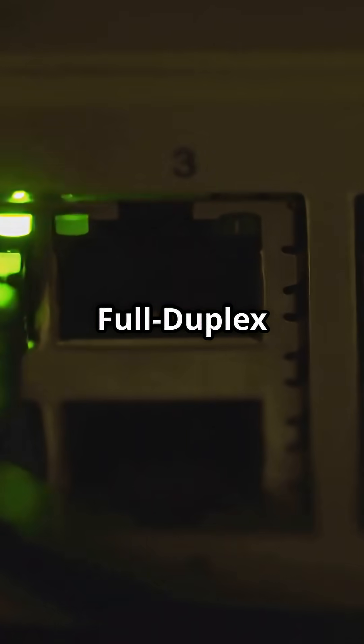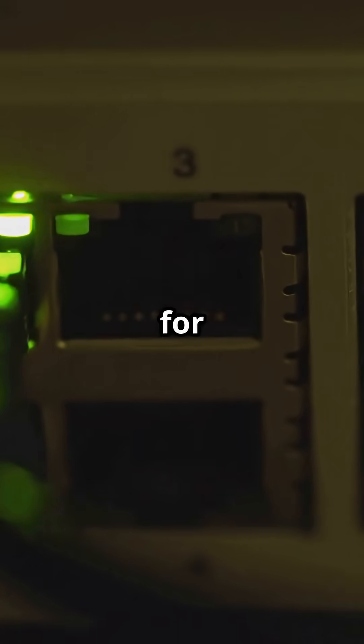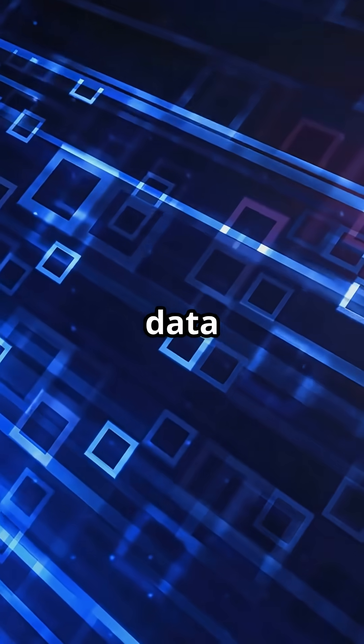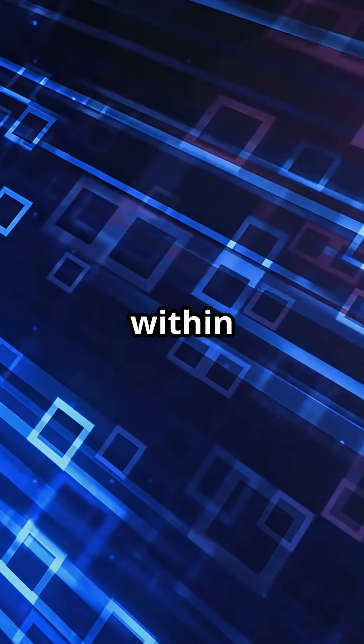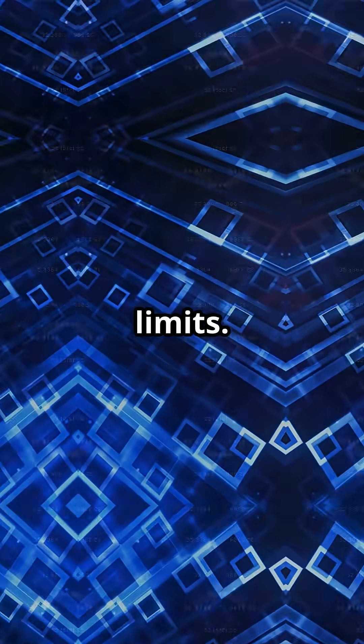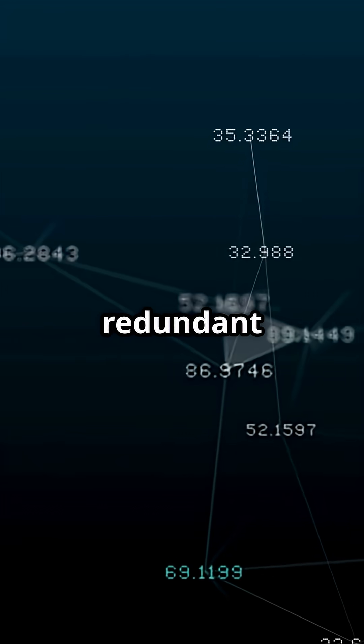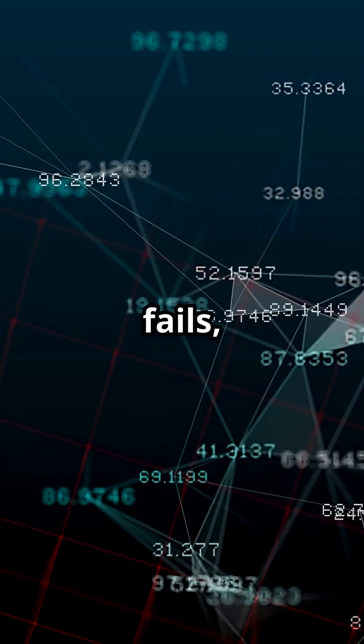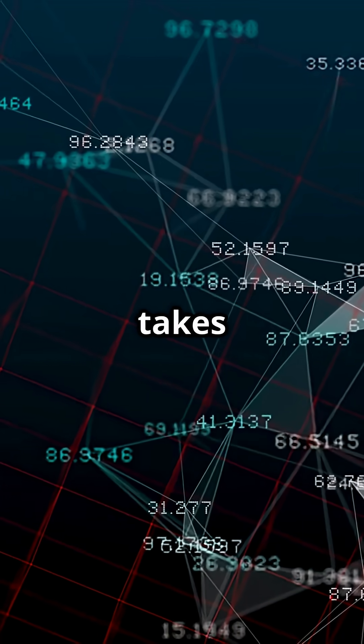AFDX, Avionics Full Duplex Switched Ethernet, is Ethernet re-engineered for flight safety. It is deterministic, meaning data packets always arrive within strict time limits. And it is redundant — every message is sent down two separate network paths, so if one fails, the other instantly takes over.